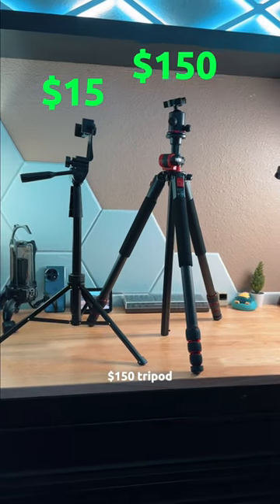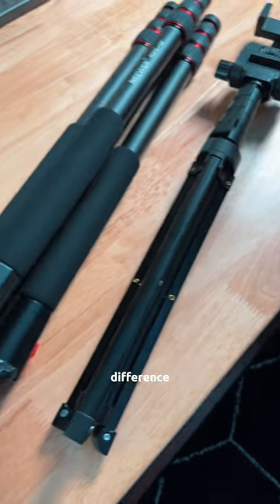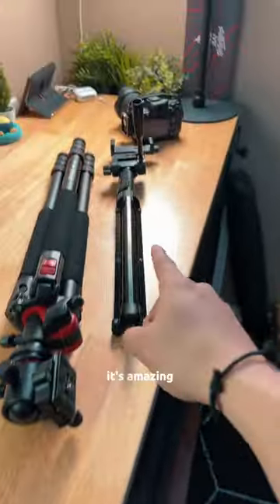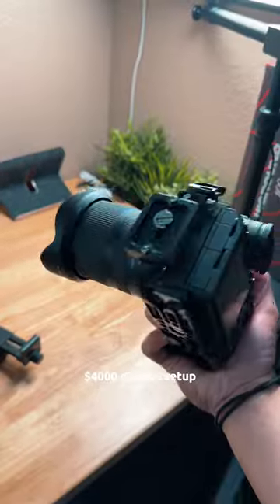$15 tripod versus $150 tripod — let's see the difference. I've been using this one for over a year with my iPhone, and don't get me wrong, it's amazing, but I'm not trusting it with a $4,000 camera setup.